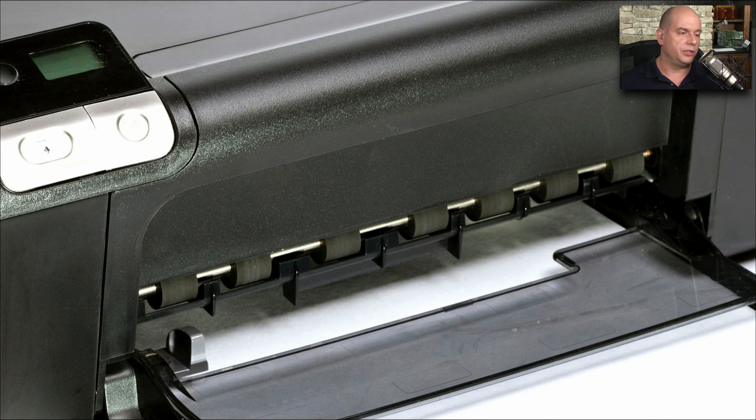Here's a close-up of the feed rollers on this inkjet printer. There are seven feed rollers right on the front, where the printer is pulling the paper out of the paper tray and sending it through the printer.